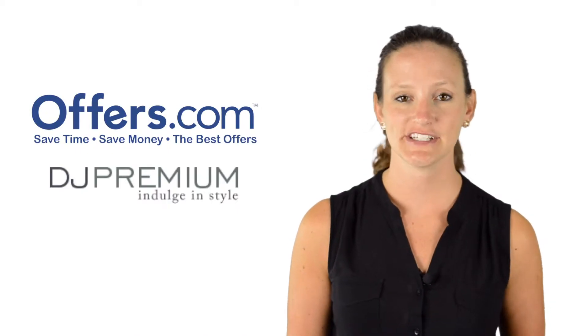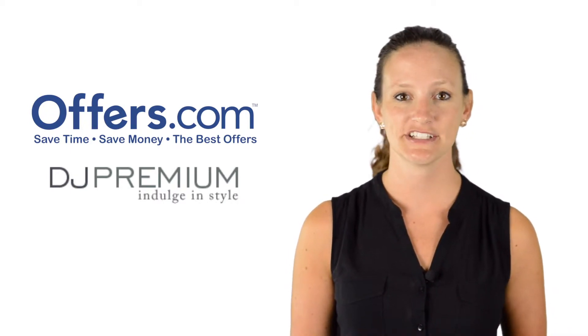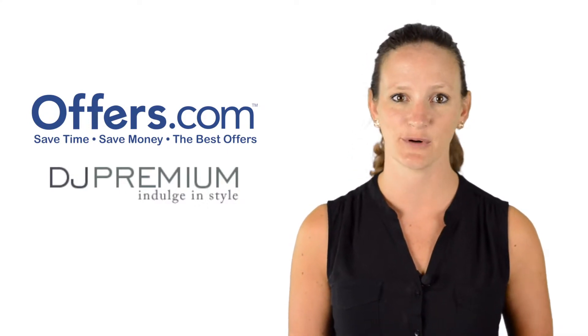Looking to save on your next purchase from DJ Premium? You've come to the right place. On the Offers.com DJ Premium page, you can find great discounts on designer clothing, jewelry, and more.